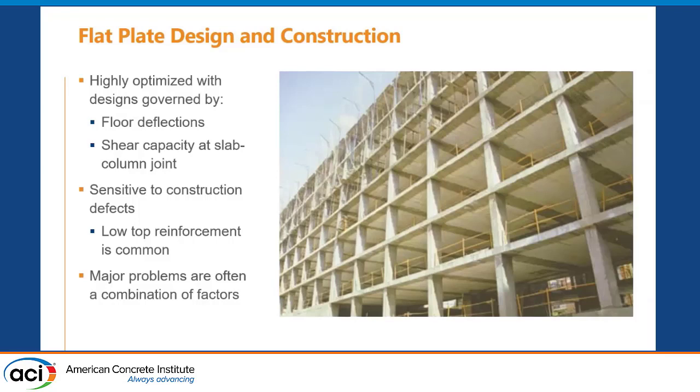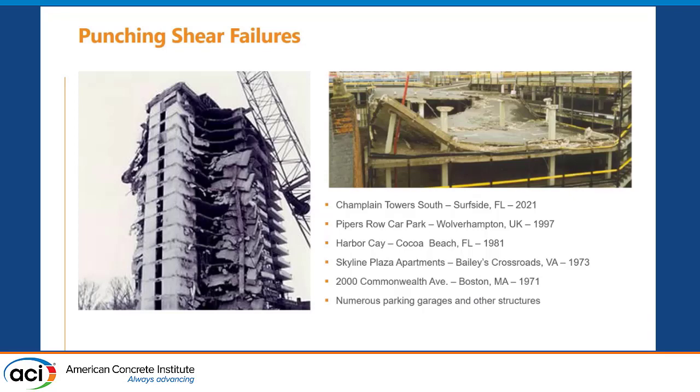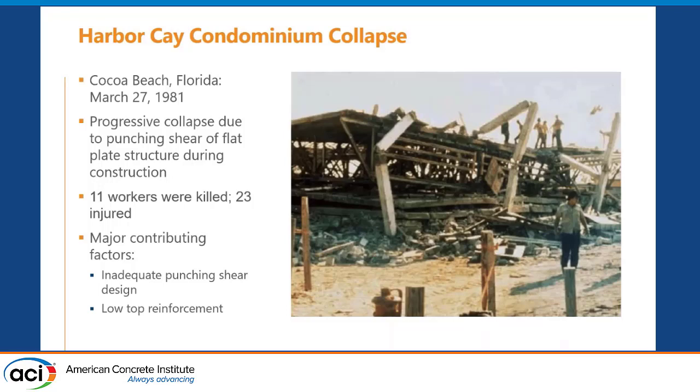One issue we very often see on the construction side is low top reinforcement — people have stepped on the reinforcement and pushed it down — so good construction control is essential. Major issues we've seen and documented at WJE and in the literature are often a combination of many factors. There are many well-documented failures we can discuss, though what we'll cover later is usually not these catastrophic failures but rather deficiencies that we were able to correct.